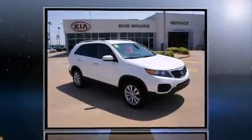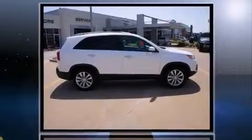Outstanding design defines the 2011 Kia Sorento. With fewer than 25,000 miles on the odometer, this four-door sport utility vehicle prioritizes comfort, safety, and convenience.